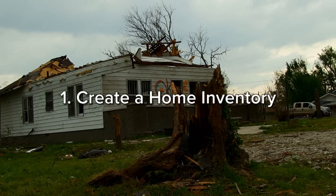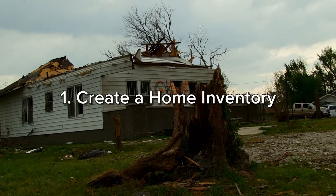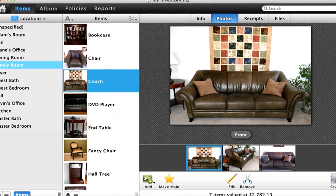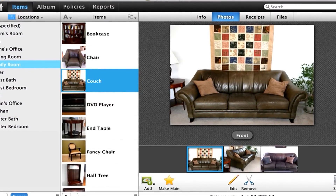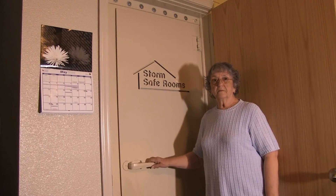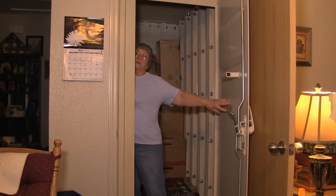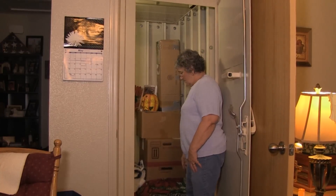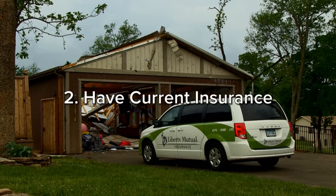Step one: create a home inventory. To do this, take photos of all valuables in your home and add notes about when they were purchased and how much they're worth. Keep your inventory notes and any relevant receipts in a fireproof safe. Many insurers also offer online tools for storing this data.